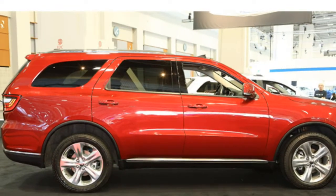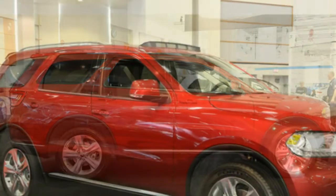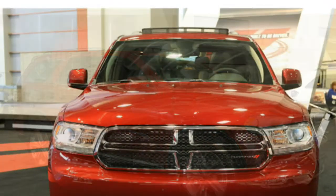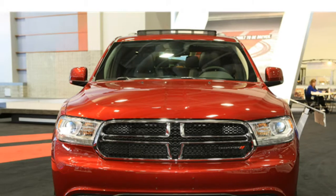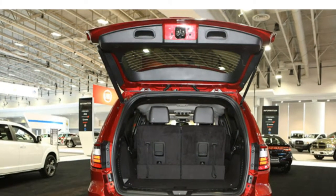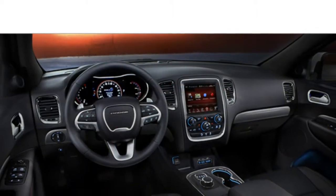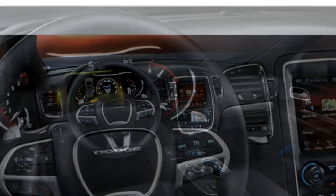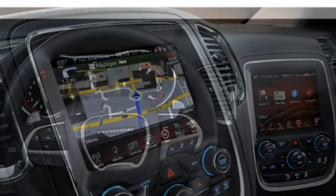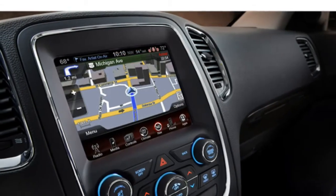Dodge Durango performance: the 2015 Dodge Durango stands out with a smooth-shifting 8-speed automatic transmission, a composed ride, and nimble handling for a three-row midsize SUV, according to reviewers. With one of the few optional V8 engines in the segment, reviewers say the Durango has impressive power and makes an excellent towing vehicle.